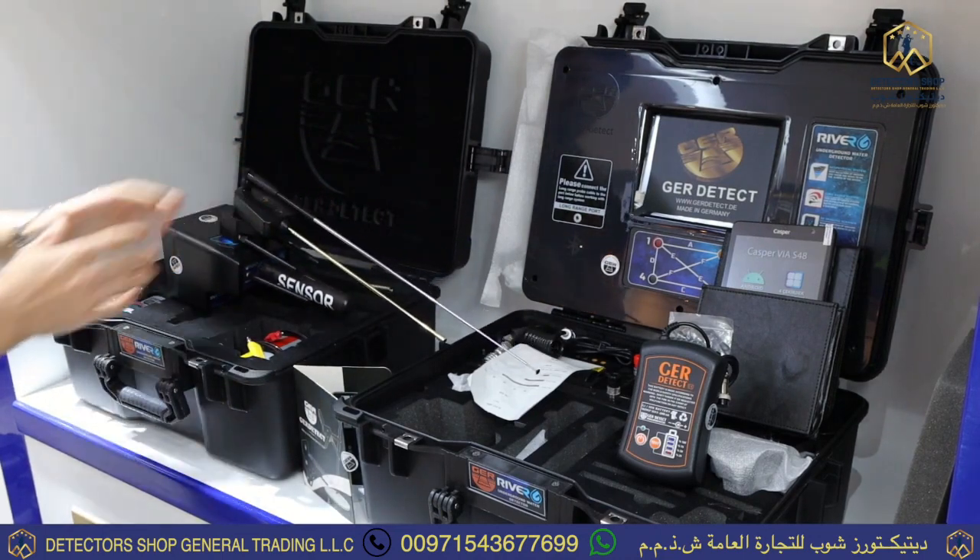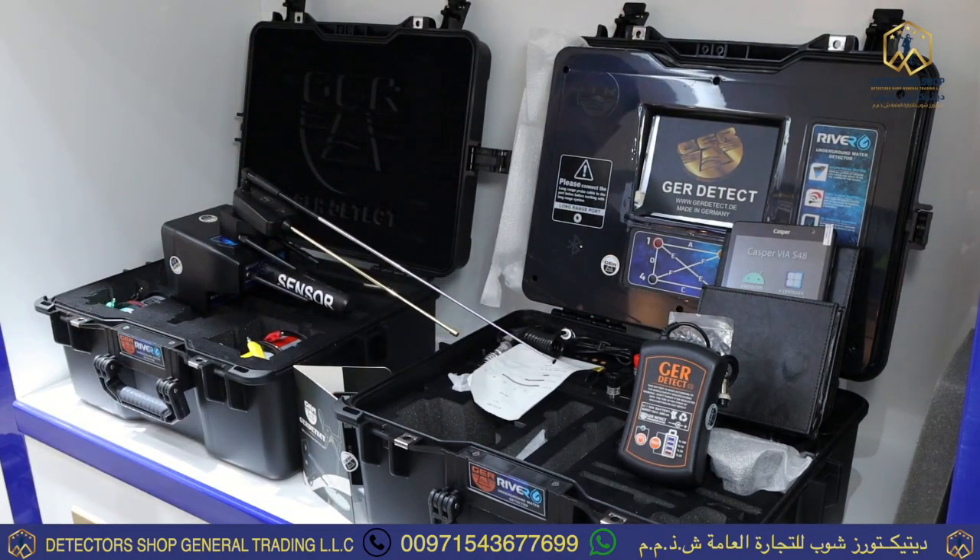It features fully digital technology — the most recent and unique of its kind — to detect and identify the depths of underground water and artesian wells, with the capacity to determine water density, salinity, and type, whether it is fresh, natural, or salty. The device reaches a depth of 1,500 meters underground and up to 3,000 square meters of front range.